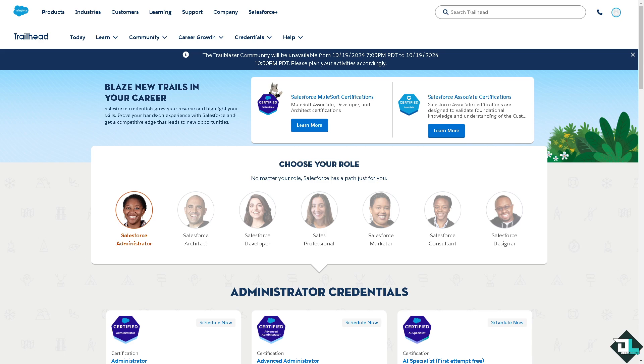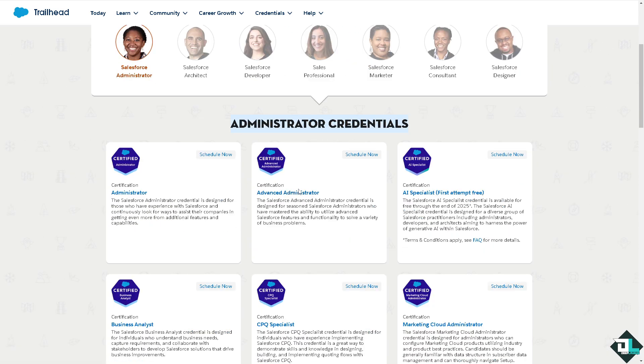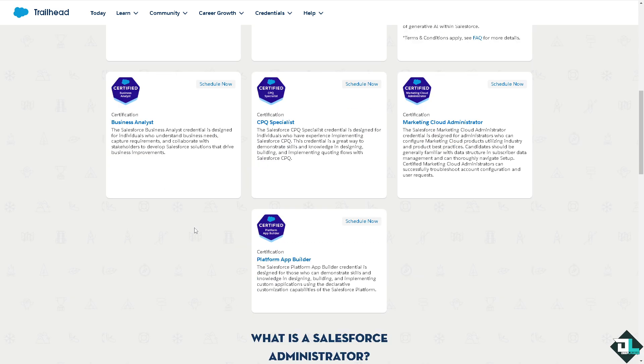Once you have completed the registration, including providing all the information about your business services and goals, you need to build expertise and certify your team. Certifications are a critical part of becoming a Salesforce consulting partner. To achieve different partnership tiers — like Registered, Silver, Gold, and Gold Plus — you need a certain number of certified consultants in your organization. You can pursue Salesforce certifications including MuleSoft Associate, Developer, and Architect certifications, as well as Administrator and Advanced Administrator credentials.